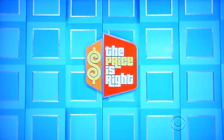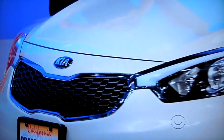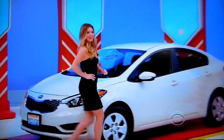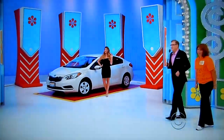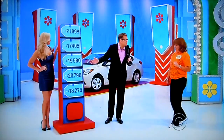She's going to be floored because it's a new car. It's the 2014 Kia Forte LX, featuring a 1.8 liter engine and 6-speed automatic transmission. It's the Kia Forte. Thank you, beautiful Amber. Here comes gorgeous Rachel with the prop and the name of the game. Five Price Tags is the name of the game.